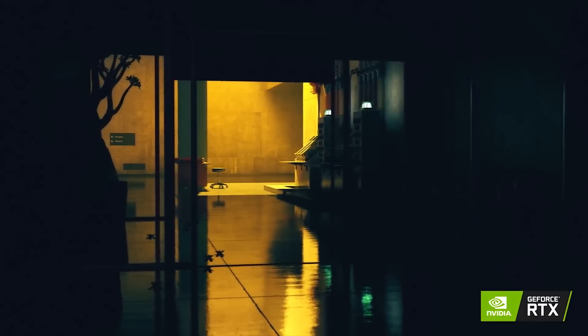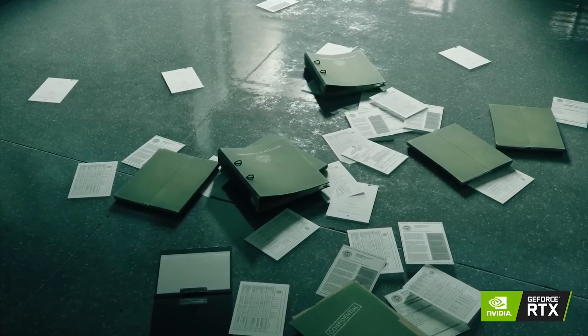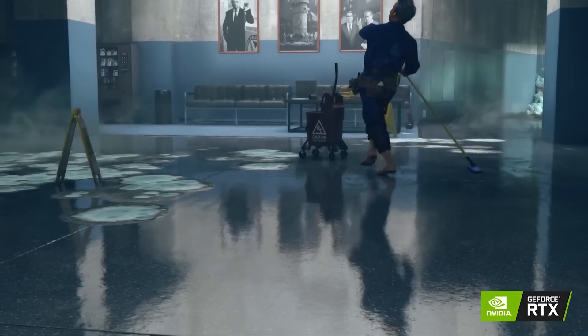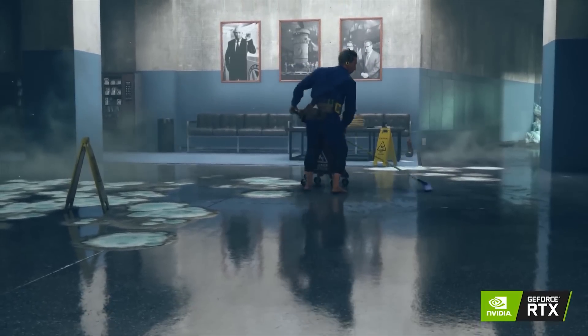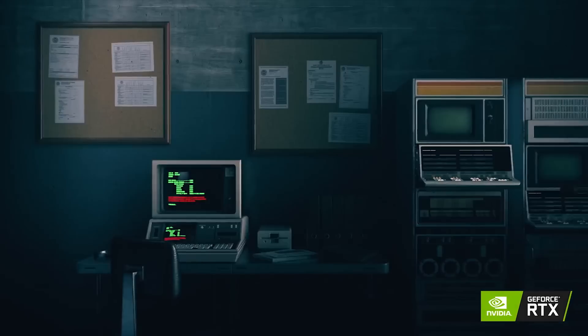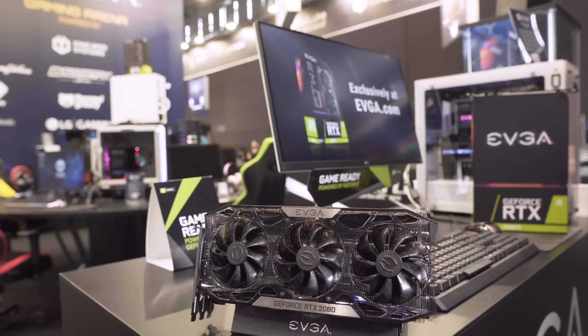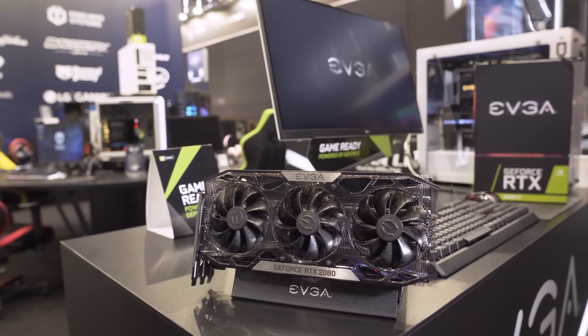Before moving on to EVGA, I want to address the leaks. Jensen did discuss a lot of the leak information. We leaked quite a bit, as did other sites, and for the most part most of it was accurate — memory specs, full card specs, memory bandwidth. The initial leaks saying it would be called the 1180 and 1180 Ti were completely wrong, and Jensen had a little joke about that, which was quite funny and appreciated as a member of the press.